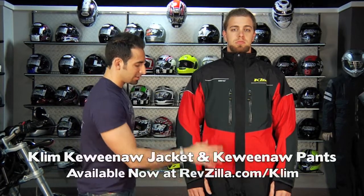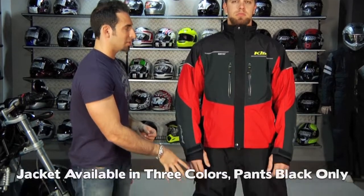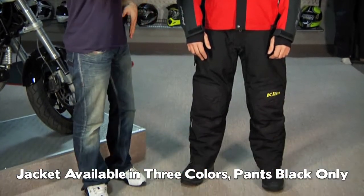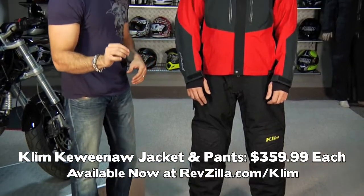Hey, this is Anthony with RevZilla TV. In this video we're going to talk about one of the top-of-the-line combos from Climb for snowmobiling. This is called the Keweenaw — the Keweenaw Jacket and Keweenaw Pants. The jacket comes in three colors including black; pants come in all black and they are a full bib. Both the jacket and the pants are $359 and they're Gore-Tex Performance Shell.